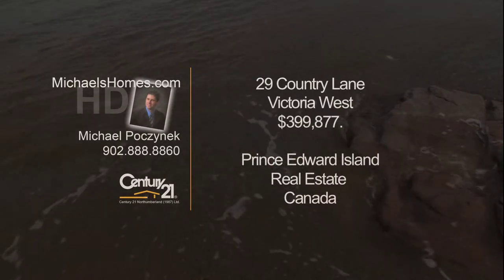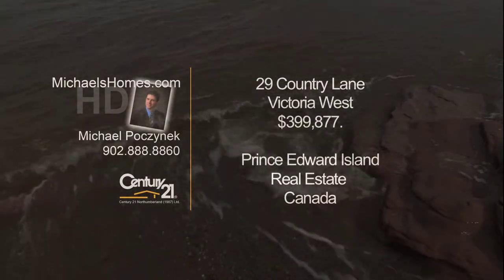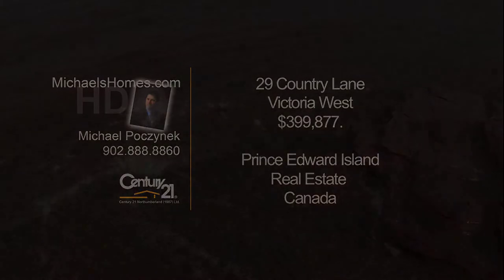Welcome to Michael's Homes HD, Prince Edward Island's number one source for high-definition real estate video. Hi there, I'm Michael Posnick with Century 21, and I am so excited to list this house today.